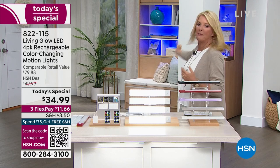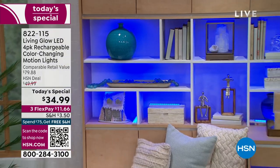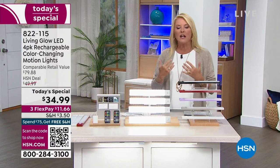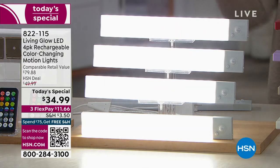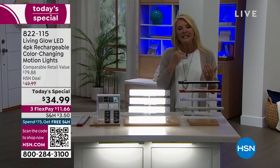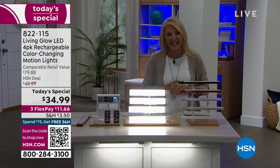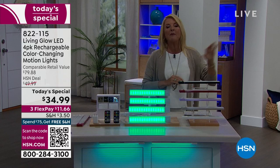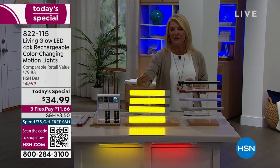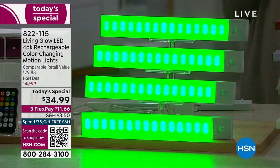Guys, just envision being able to have the perfect light virtually anywhere in your home — whether it's mood lighting or work lighting. You're getting a four-pack of our Living Glow Rechargeable Lights. The upgrade today includes motion action: when you walk into a room, the lights come on automatically and go off when no motion is detected. We lowered the price on today's special, so you're getting more features, more versatility than ever before at the best price we've ever offered for a single day.